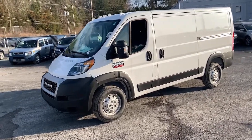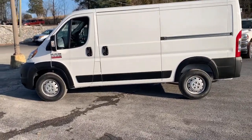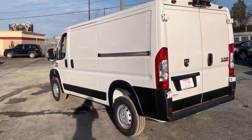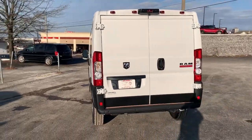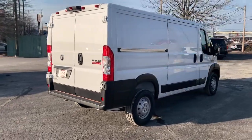Introducing the 2020 Ram Promaster 1500. Prepare to take your driving pleasure to new heights and enjoy the best of modern efficiency and style. You'll love the advanced safety features, quiet cabin and responsive handling this vehicle has to offer.